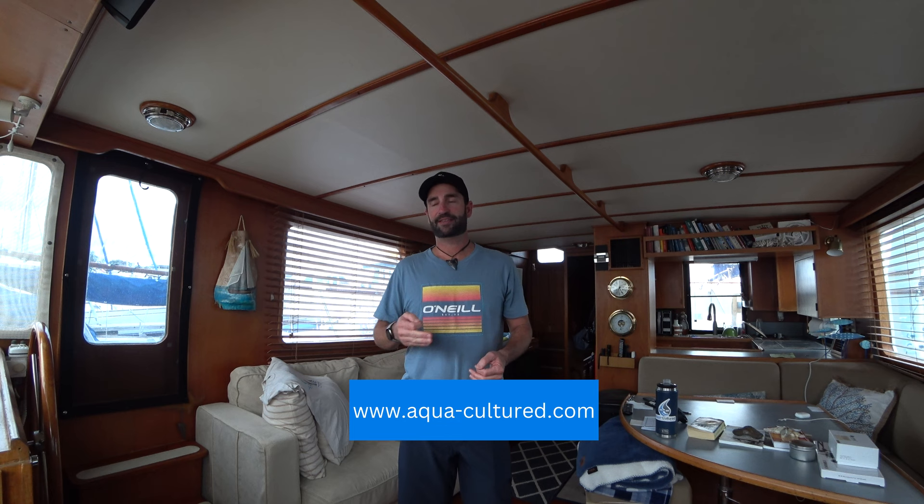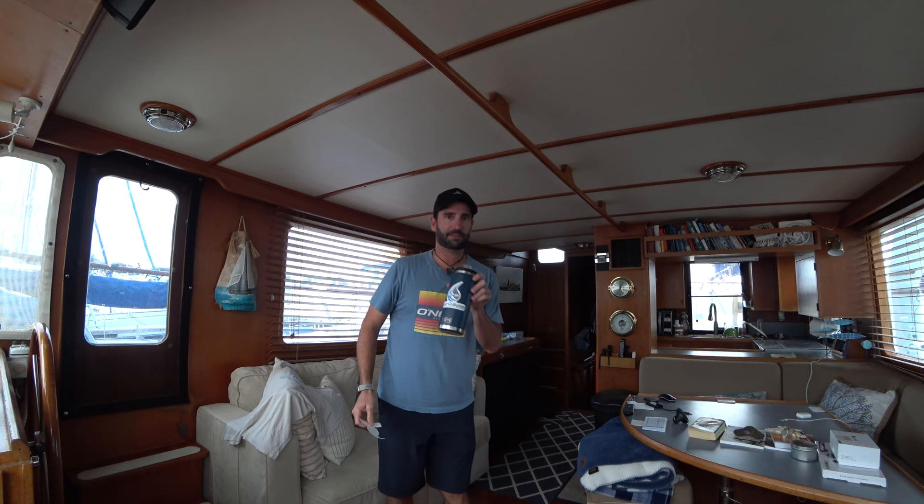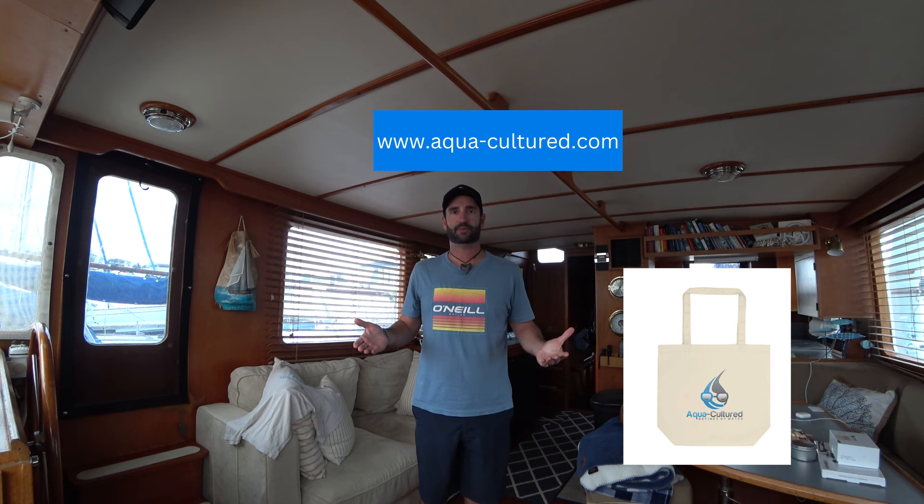Follow me on Instagram at aqua_cultured — don't forget the D on the end. I post all the time and you'll see a lot of content that does not make it to my YouTube channel. Also, if you'd love to have some Aqua Cultured apparel, there is a website where you can purchase your own goods. I've got t-shirts with the Aqua Cultured logo, stickers, rash guards, sweatshirts, hats, and even a tote bag. Go check out the website at aqua-cultured.com.